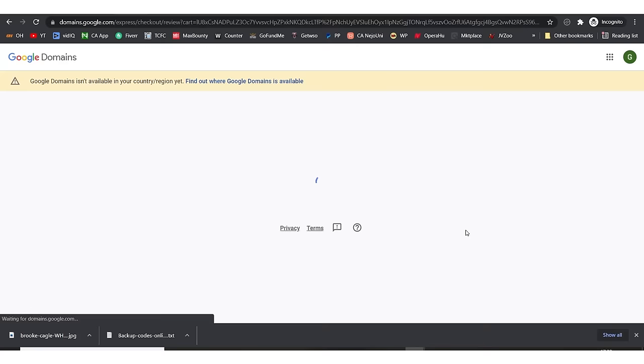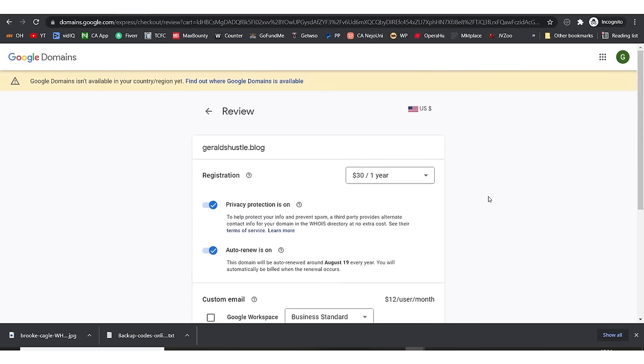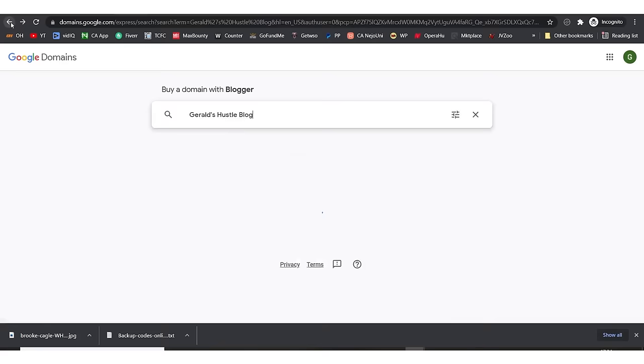Once you make the payment, it's done. There's an option to add Google Business Workspace — I don't see why you need it unless you want email. The minimum purchase is one year. When you click checkout you pay with your card. For the purpose of this tutorial I'm not going to do that — I'll go back to my blog.